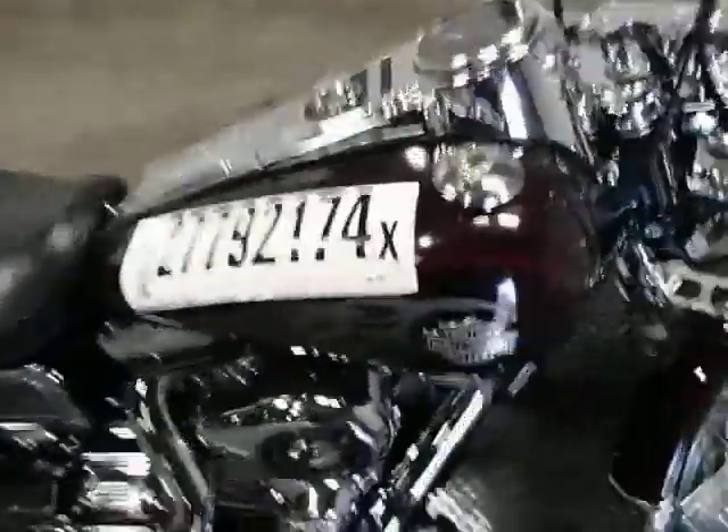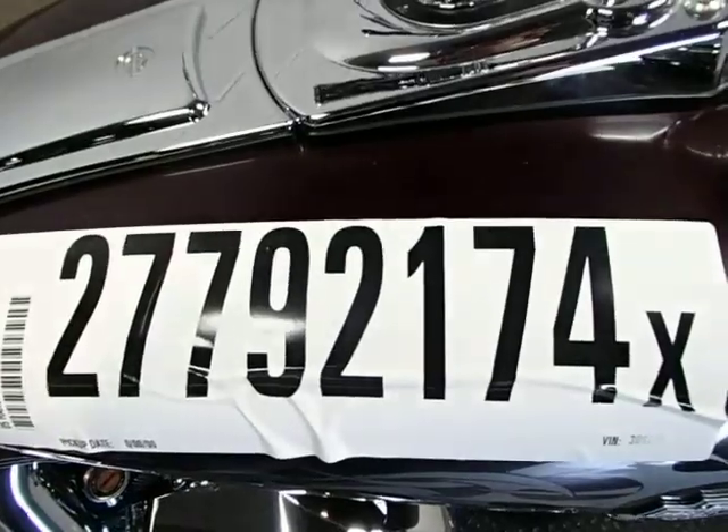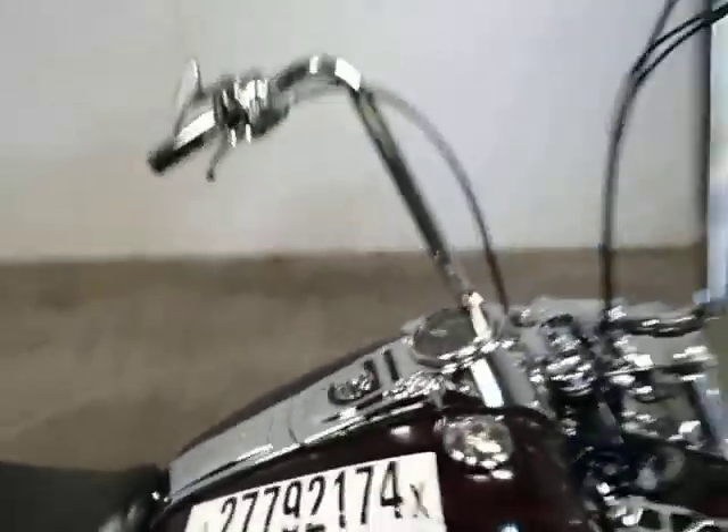If you go to crashtoys.com, lot number 2779-2174. Good luck bidding. See you next time. Bye.